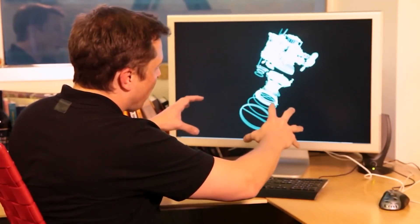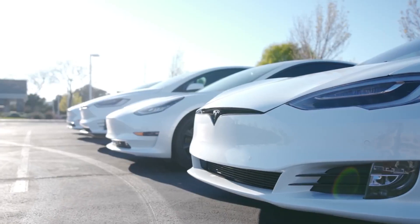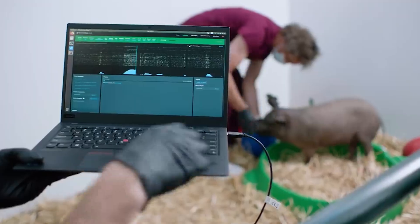Elon Musk never fails to stun his audience with splendid technology and unimagined gadgets. Heavy-duty spacecraft, automated Tesla electric cars, or Neuralink's brain-machine interfaces are certainly jaw-dropping products we possibly couldn't have imagined in reality.